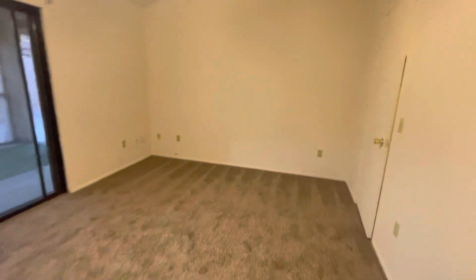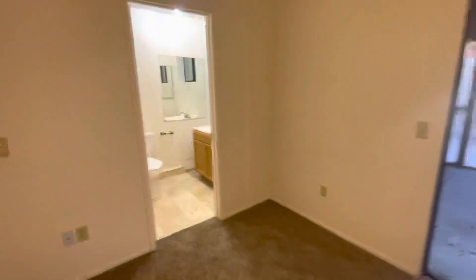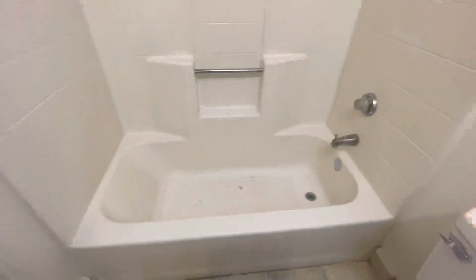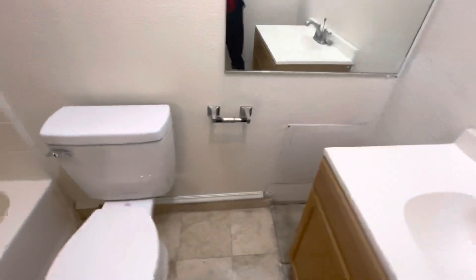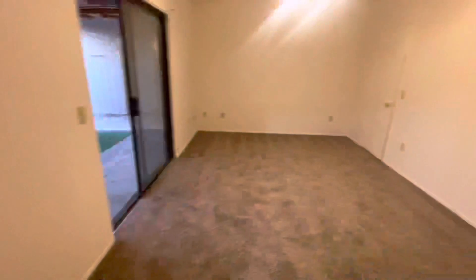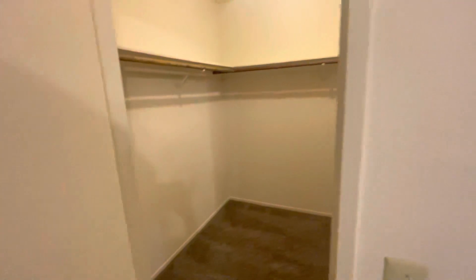And then you have the master — we're not allowed to say master anymore. Primary. Primary bathroom. Master bathroom — I like that better. Master tub. Shower. Master. See, I like saying it so much I keep saying it. Master closet.